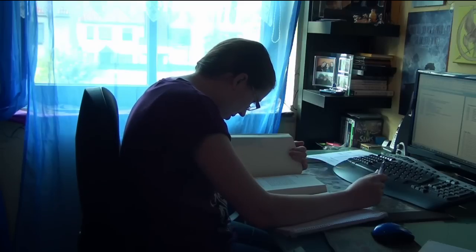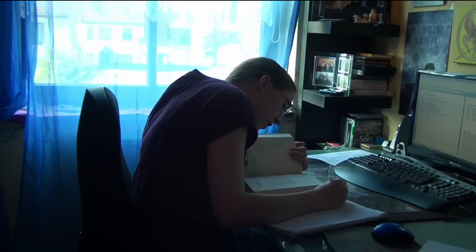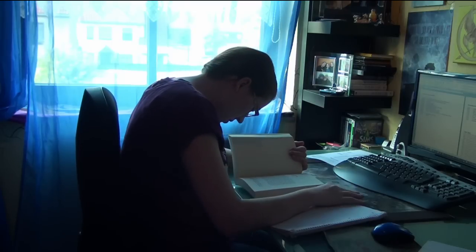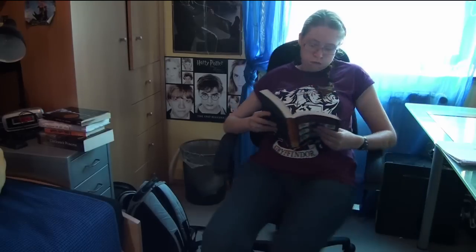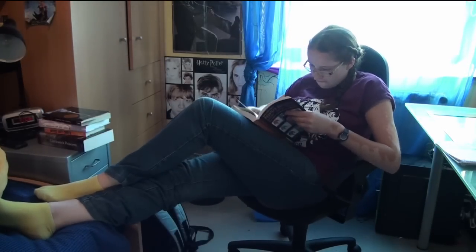Usually I sit at my desk and read them sitting up with the book on my desk, and I take notes. Because just reading the things doesn't work for me when I'm studying. Sometimes I turn the chair around and read with my feet on my bed because that's more comfy.